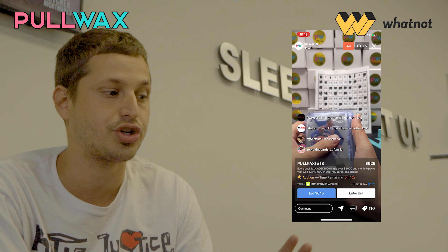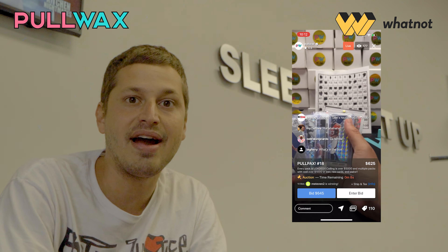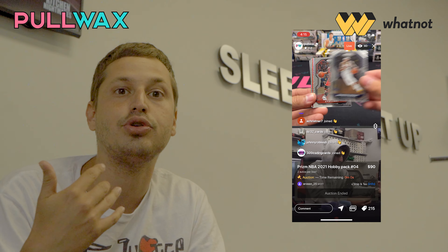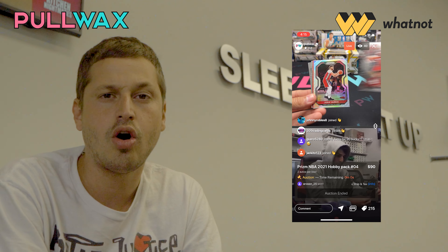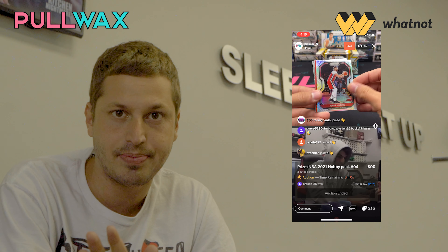Buyers, this is the easiest application to use. You don't have to pay multiple times through different payment processors and go through PayPal and then go back on Instagram or send the Zelle. Everything is in the application, so you can just hit a button, and that will enable you to bid on the item or even purchase the item outright.